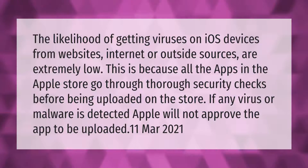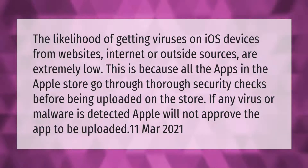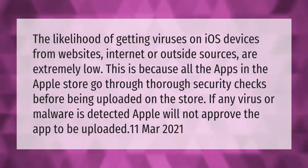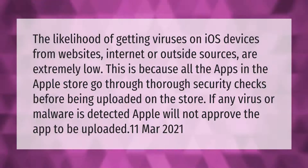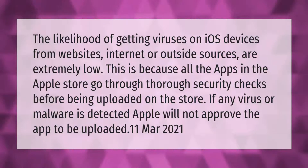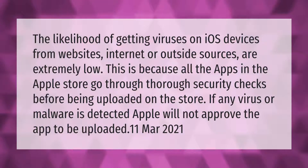The likelihood of getting viruses on iOS devices from websites, the internet, or outside sources is extremely low. This is because all apps in the Apple Store go through thorough security checks before being uploaded. If any virus or malware is detected, Apple will not approve the app to be uploaded.